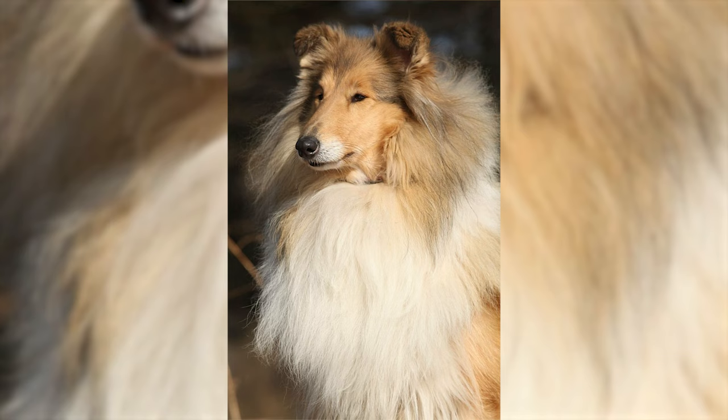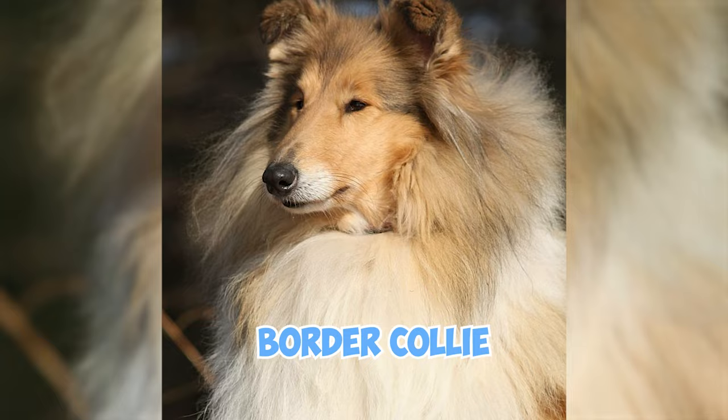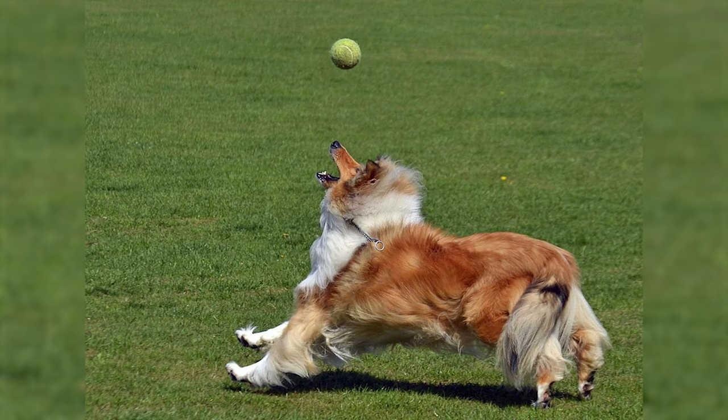In the UK, the Rough Collie is no longer primarily used for herding due to the emergence of the Border Collie. In contrast, in the United States and several European countries, there has been a resurgence in using Collies as working and performance dogs.